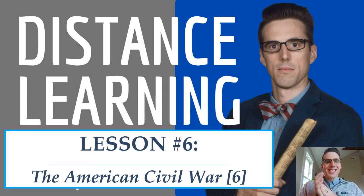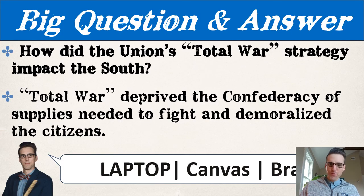Mr. Landis here. Civil War Lesson 6, Part 6. Our question today: how did the Union's total war strategy impact the South? Total war — hard topic, good topic, important topic for understanding how the war ends and war strategy.